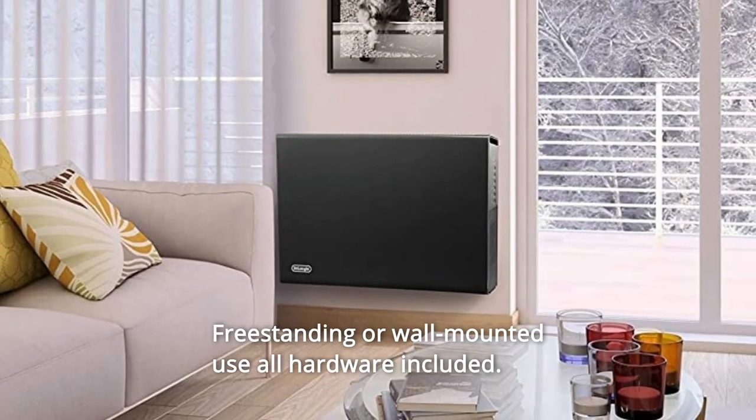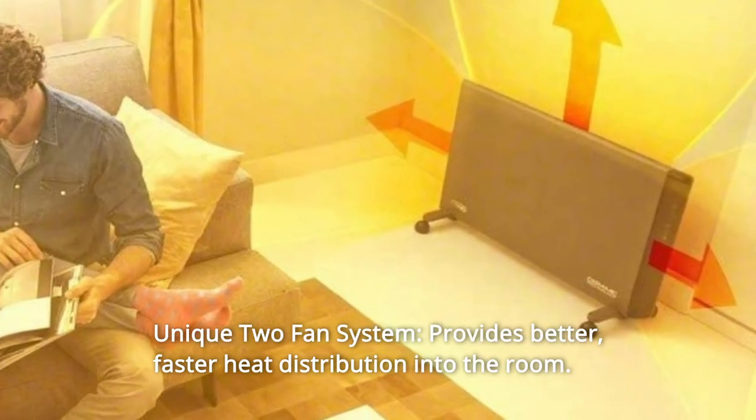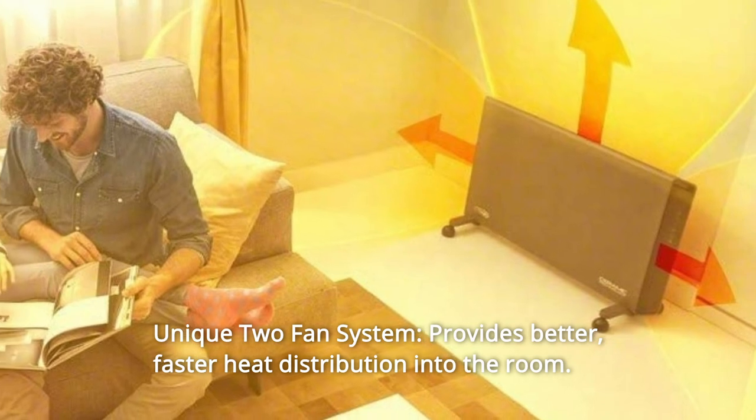Number 3: Freestanding or wall-mounted use — all hardware included. Number 4: Unique 2-fan system provides better, faster heat distribution into the room.